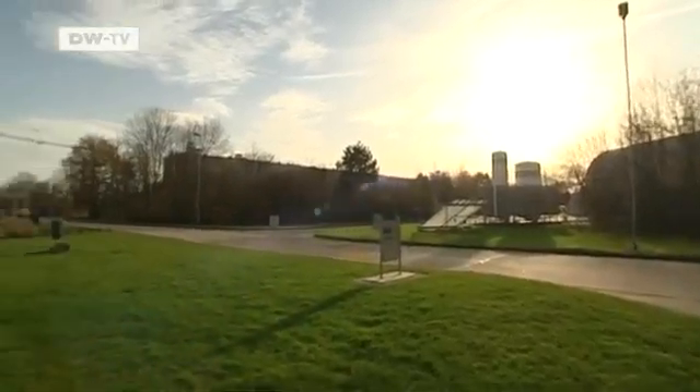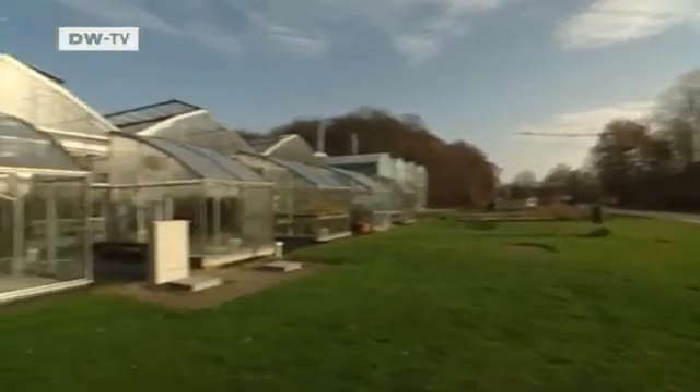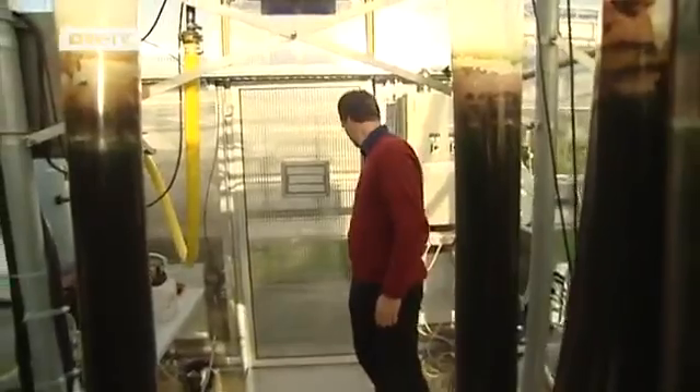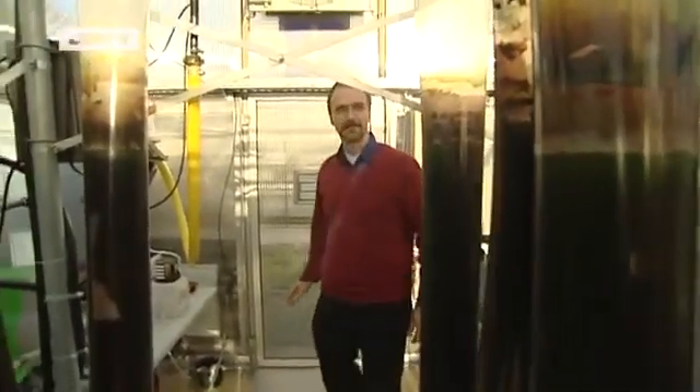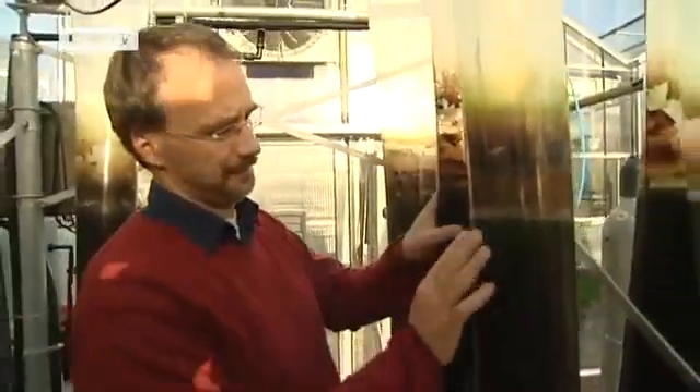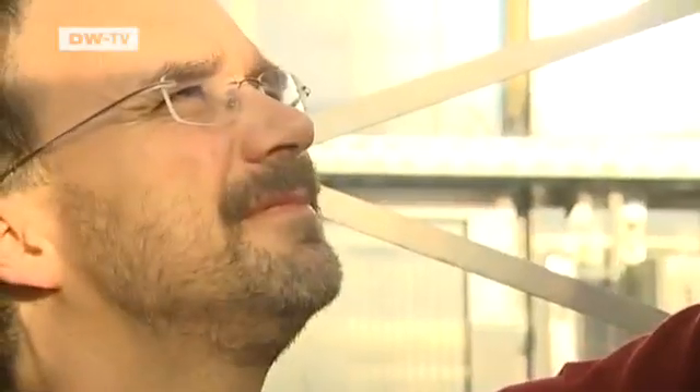The basic research for the project is carried out at the nearby Jülich Research Center. Biologist Ulrich Schur wants to know at which point the process becomes economically viable. He studies how much CO2 the algae absorb, which conditions are best suited to growth, and when they have to be harvested.